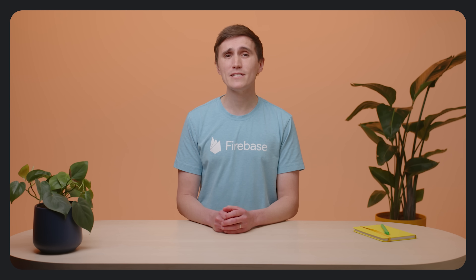Those were so many great updates, and these are just the highlights. For more about all these updates, visit firebase.blog. Head over to the Firebase YouTube channel to watch all our updates from Google I/O.